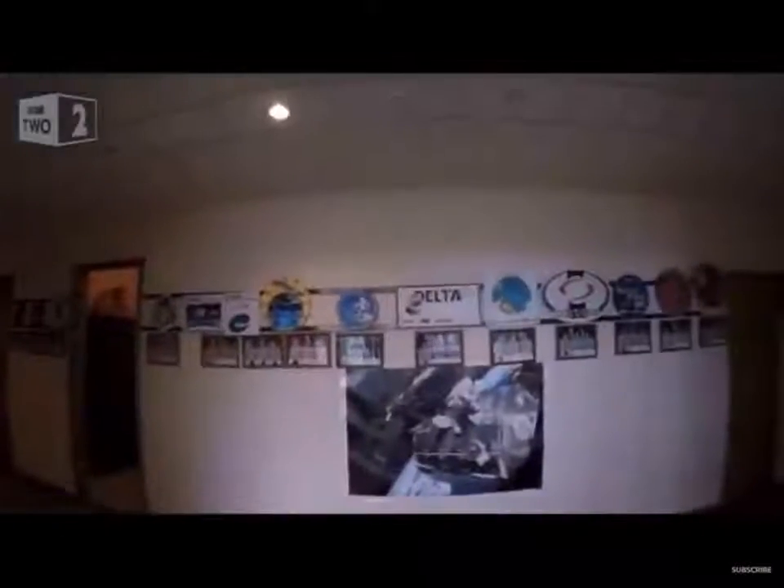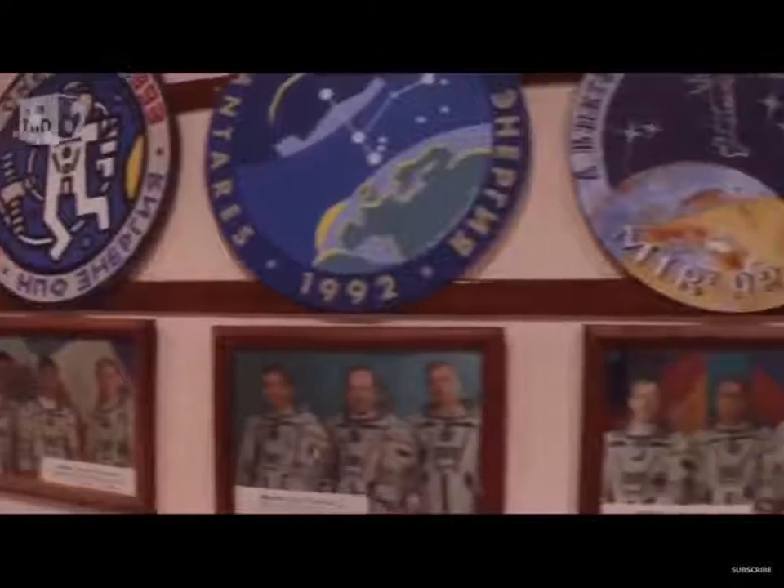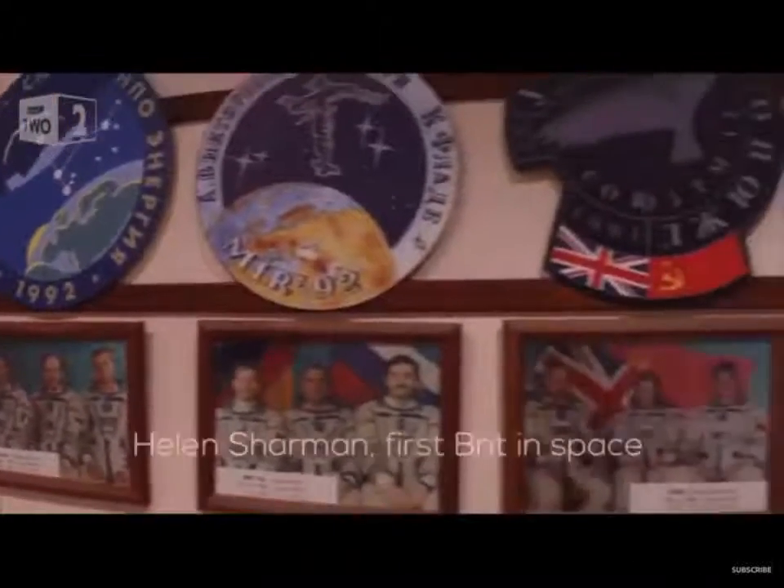On this wall you can see the history of European Space Agency flights. Every European astronaut that has flown has got their photograph and their mission patch displayed here.